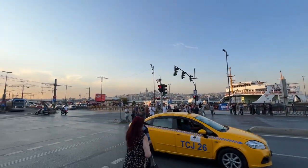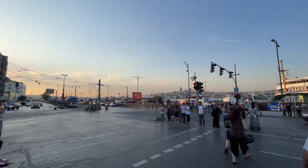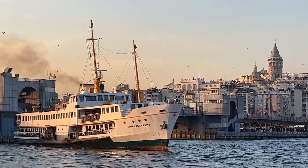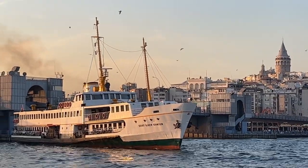If your hotel is in Aksaray or Eminönü area, go down to the piers first. From there, take the ferry from Kadıköy Pier and go to Kadıköy. Ferry services last between 15 to 20 minutes.